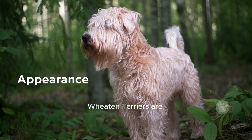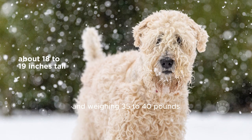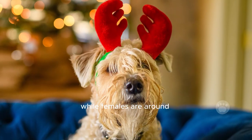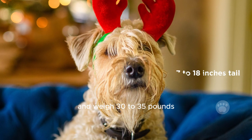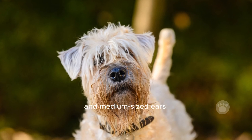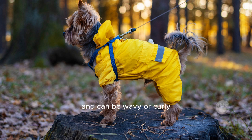Appearance. Wheaten Terriers are medium-sized dogs, with males typically about 18 to 19 inches tall and weighing 35 to 40 pounds, while females are around 17 to 18 inches tall and weigh 30 to 35 pounds. They have rectangular heads and medium-sized ears that hang forward. Their fur is soft and can be wavy or curly.